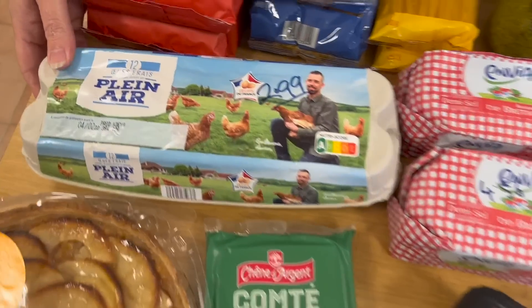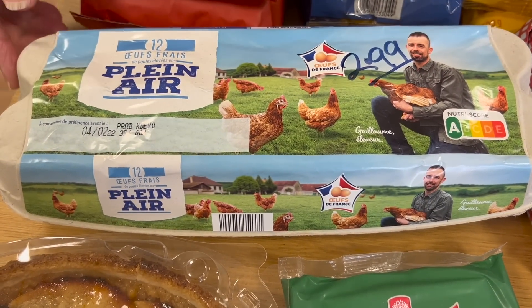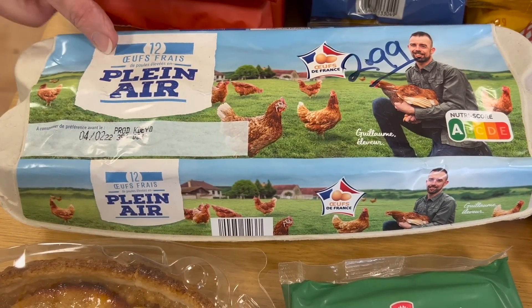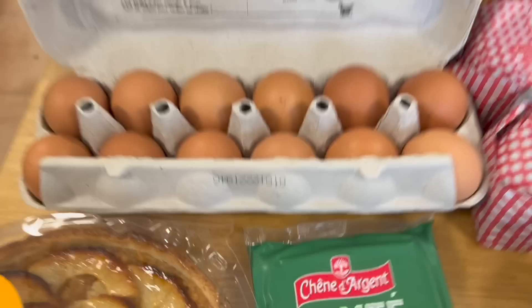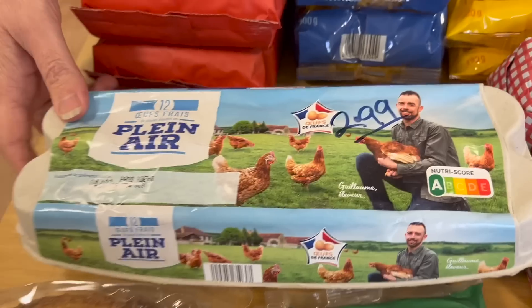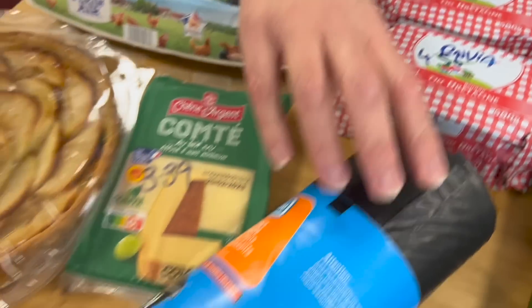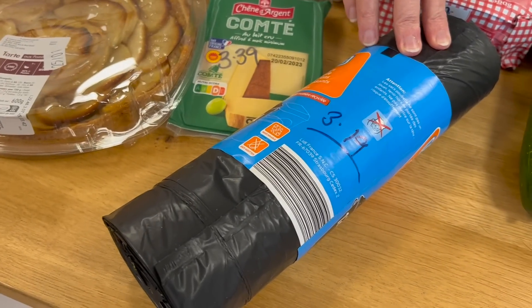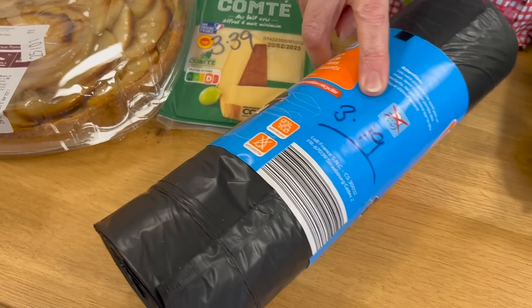Eggs are a hot topic! Lidl's dozen medium-sized eggs are £2.99 — they're coming down in price again, so I'm really pleased with that. Then large dustbin liners — these things are just so expensive now — £3.19.